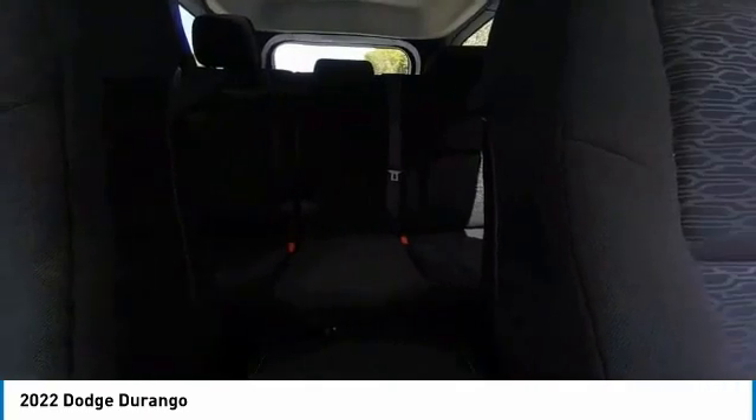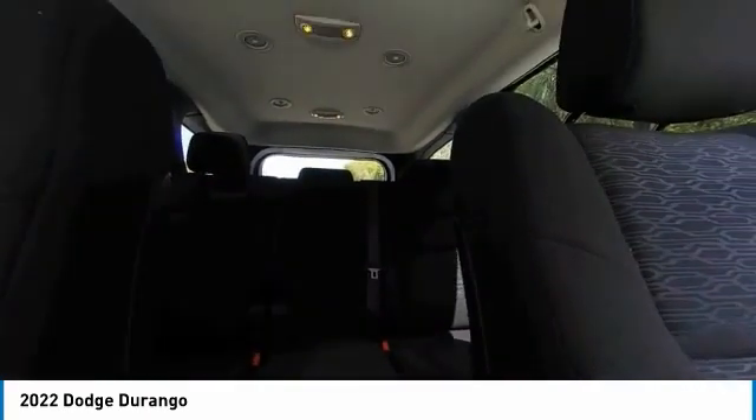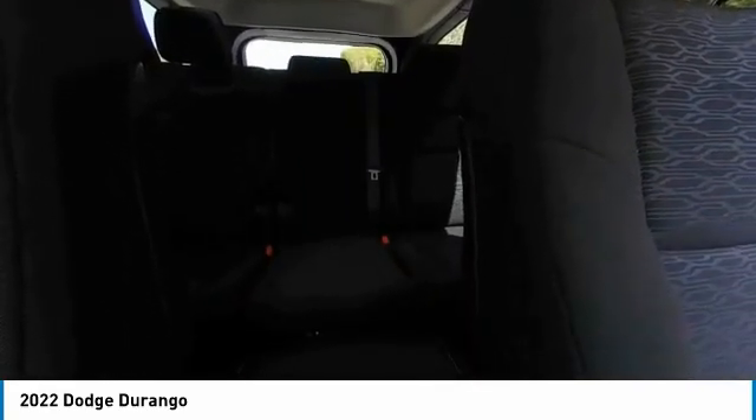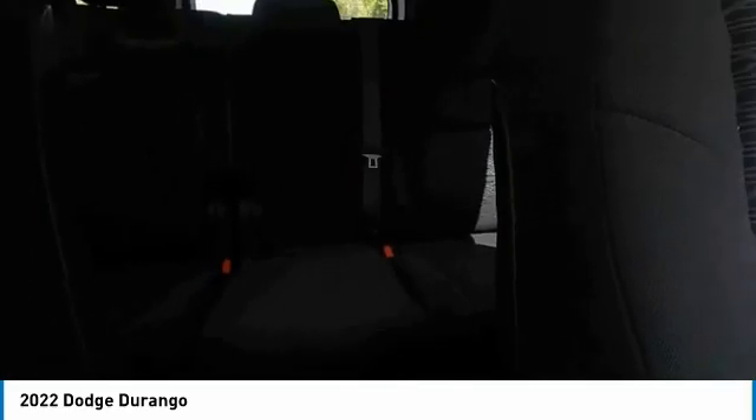Heated mirrors, electronic stability control, alloy wheels, brake assist, traction control, remote keyless entry, fog lights, roof rack, speed control, four-wheel disc brakes.